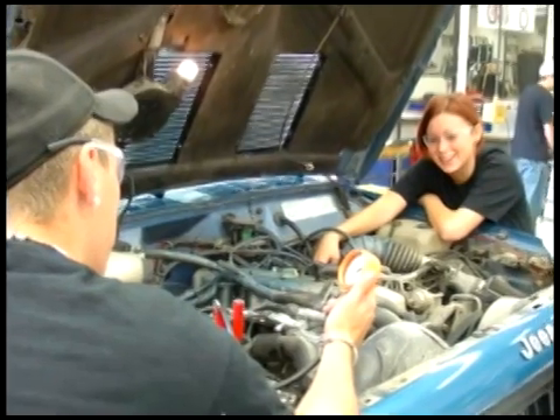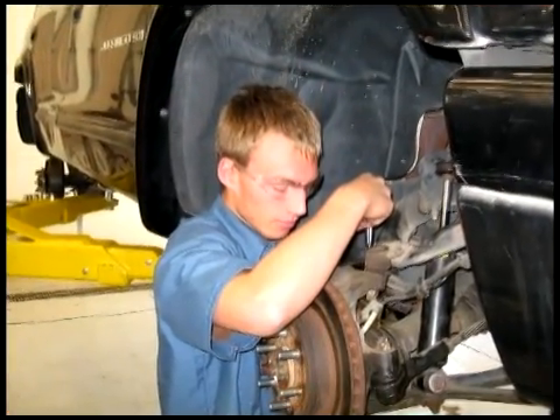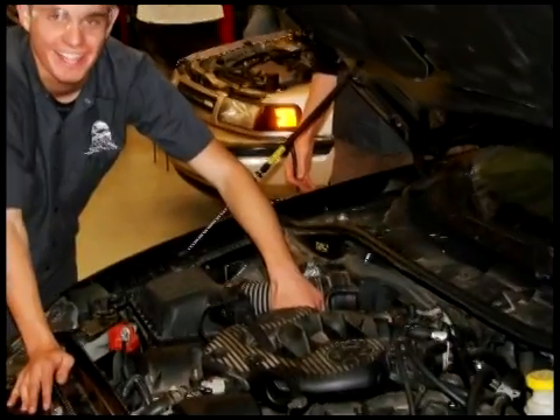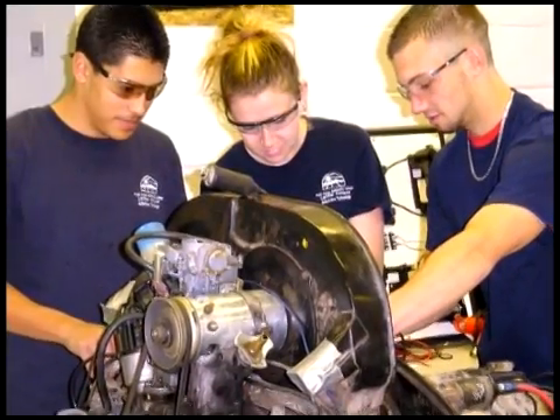The program appeals to a wide variety of students, both men and women. Students do not need to be experienced working on cars. Whether you already know you want to be a professional technician or are just curious about how vehicles operate, to be successful in this class, you only need to have a serious interest in learning.